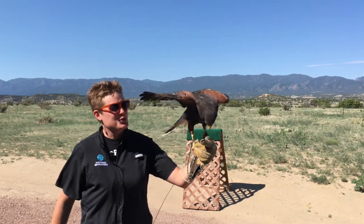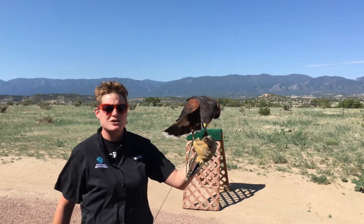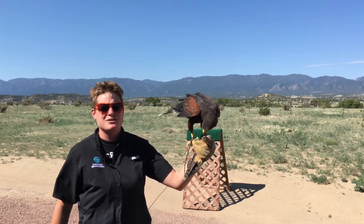I hope you guys enjoyed learning a few quick facts here in our video about Harris's hawks. If you have any questions, please reach out to Nature's Educators. Thank you so much!